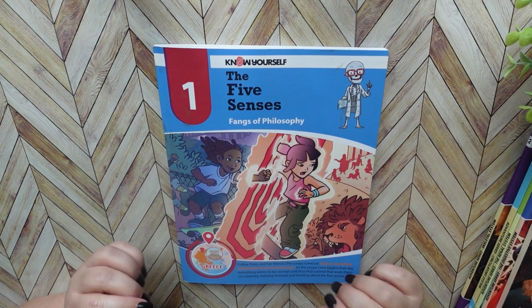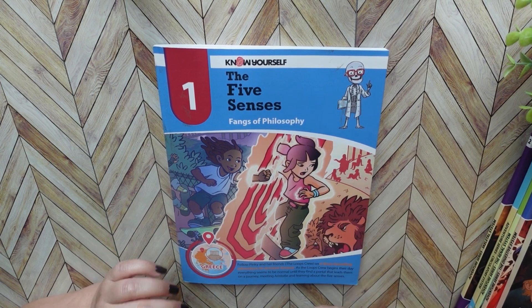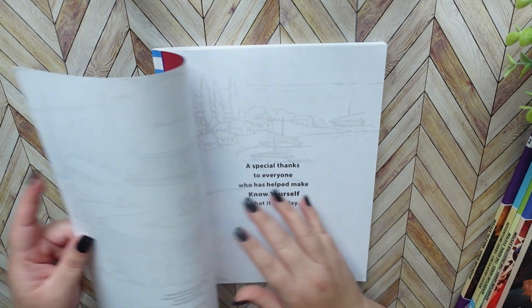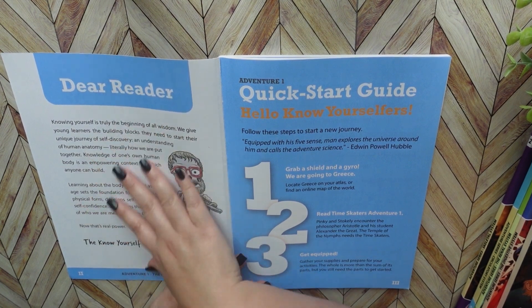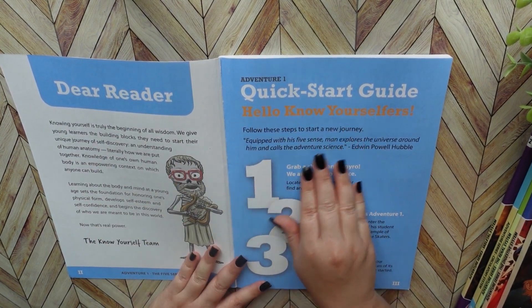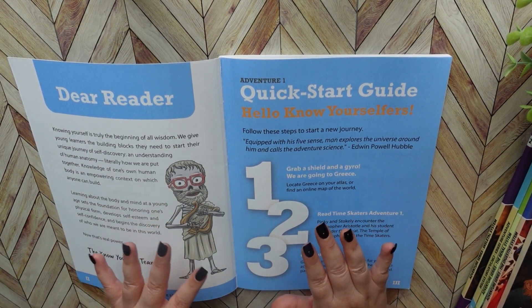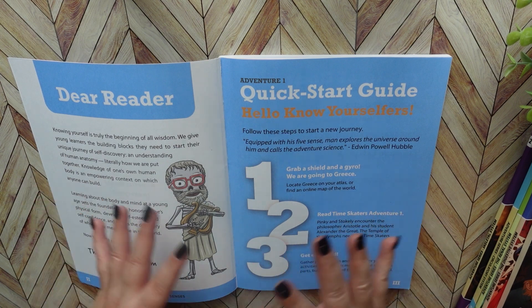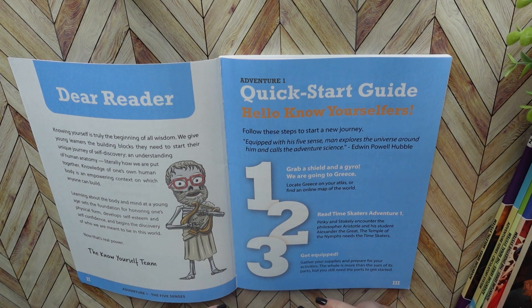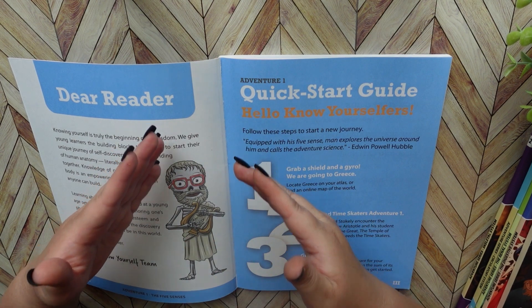I wish I would have found these when my kids were a little younger because I think they would have worked out so much better for us. When you open up your book, there is a Dear Reader section that tells you what you're going to be learning about, and a quick start guide to help you out. One thing to understand about this series is that the lessons are not mapped out day by day — it gives you an idea of how much time you should be spending in each category, so it's very flexible.